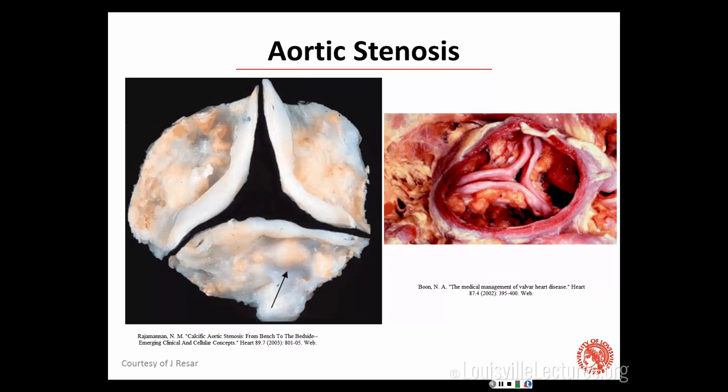This is what calcific or senile aortic stenosis looks like. You end up with chunks of calcium and atherosclerosis deposited on the valve leaflets, and that restricts the mobility of the leaflets. So instead of opening — they should be a beautiful, thin, wispy layer — they become hard, calcified, and chunky, and then they end up having a difficult time opening.